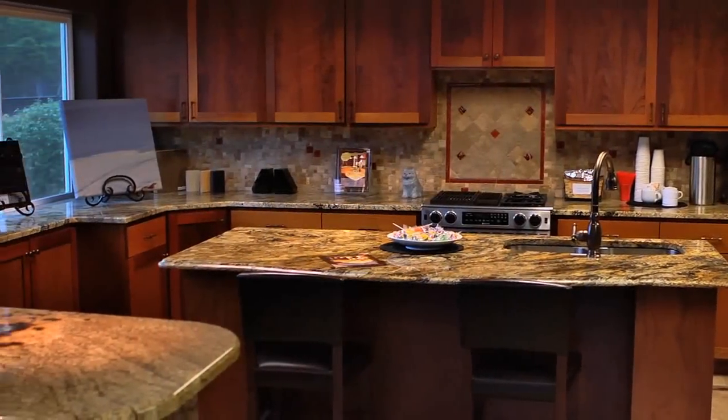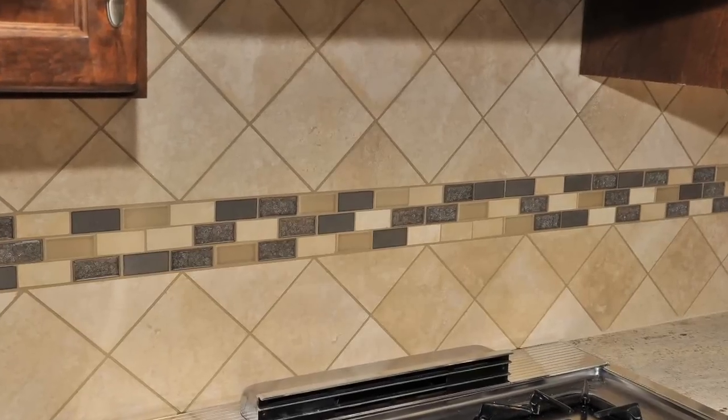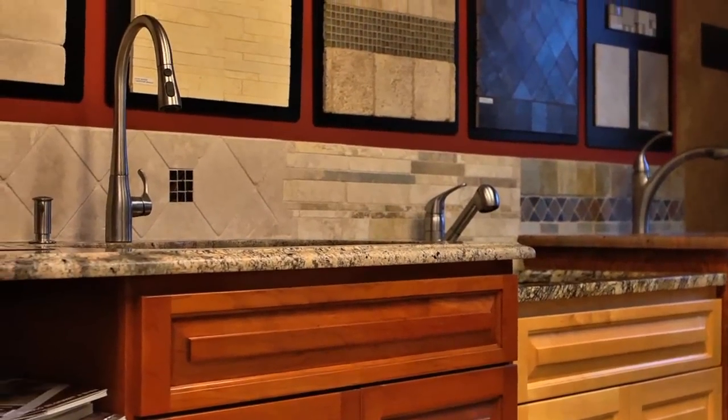When customers come to Priceless Granite, one of the things they should expect is a showroom that is really a complete example of all of the different things that we can do. They have tile backsplash that complements the granites that are installed. We display all of our edges. They get to see what the overhangs are going to look like. We show them the different tile designs in a setting that would mimic what is in their kitchen.